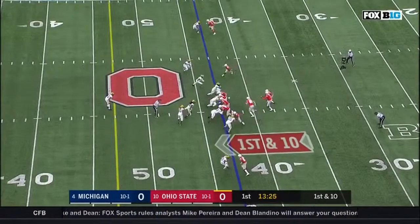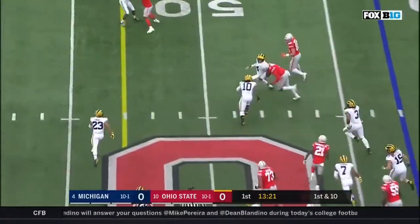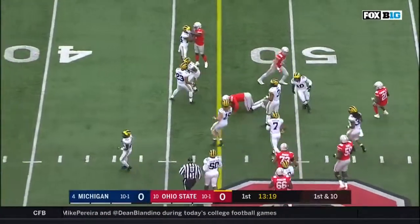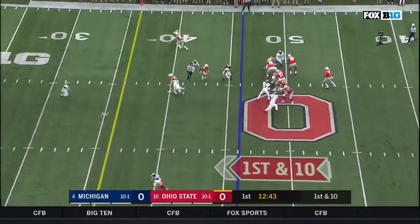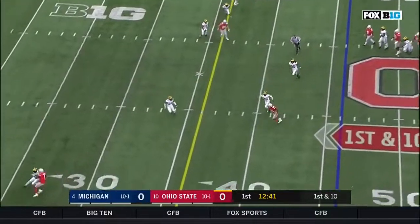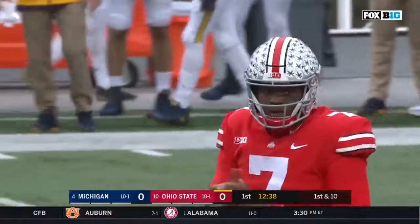First down and 10 at the 43 for Haskins. He's a prototype dropback passer, but he's been running it lately. Look at DeWayne Haskins on first down. Haskins throws underneath, and it's caught. DeWayne Haskins putting that one on the money. Paris Campbell gets out of bounds.